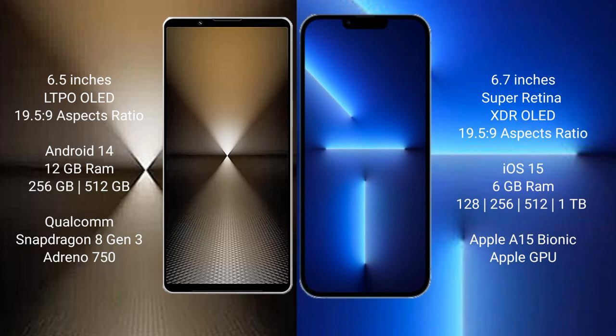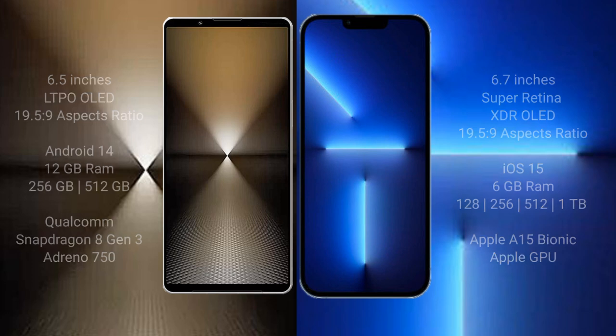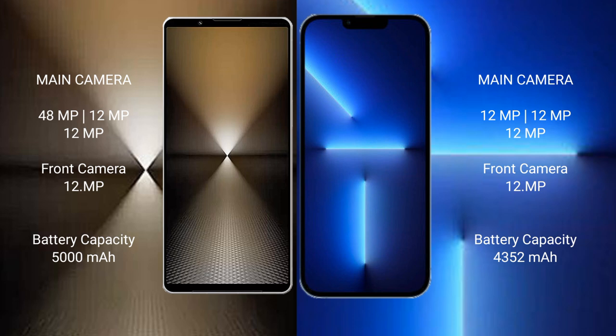iPhone 13 Pro Max comes with 6GB RAM and 128GB, 256GB, 512GB, or 1TB internal storage, with an Apple A15 Bionic processor and Apple GPU. Sony Xperia 1 Mark 6 features a triple rear camera setup: 48MP plus 12MP plus 12MP, and a 12MP front camera. iPhone 13 Pro Max also has a triple rear camera setup: 12MP plus 12MP plus 12MP, with a 12MP front camera.